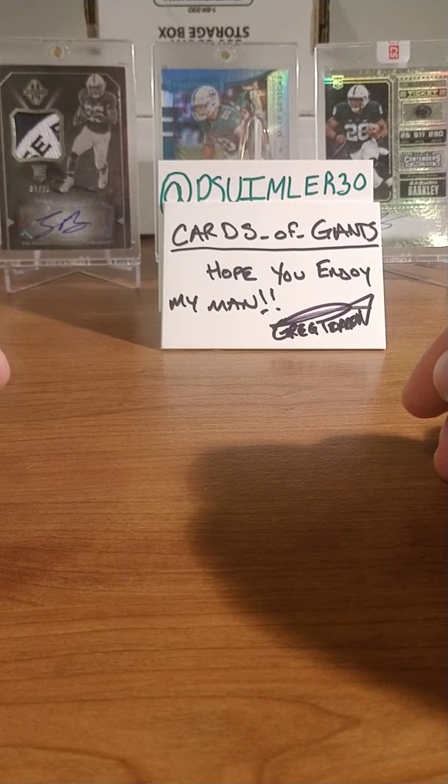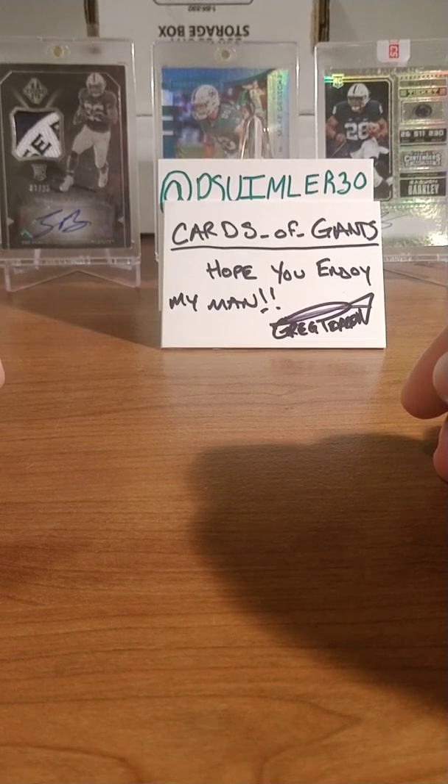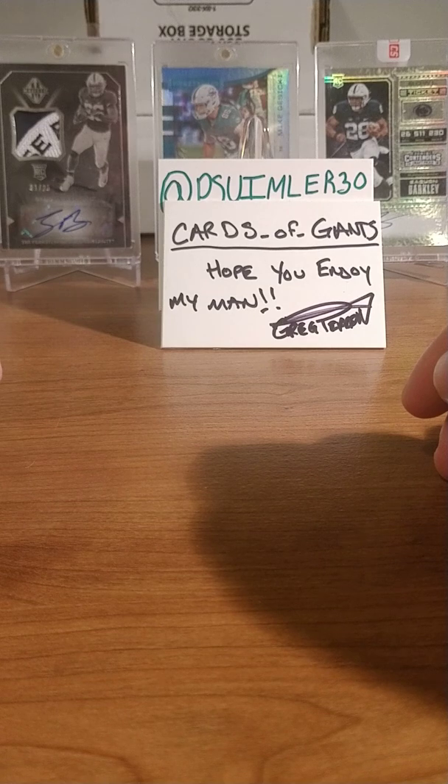Another kid wanted a Courtland Sutton I had. I was like, if you have 45 bucks it's yours. He said his allowance isn't that much — I had to hit the pause button. As much as I'd like to just give that card to the kid, I'm not in a position to do that quite yet. Although I told him if he entered my giveaway and won I'd send it to him. I don't mind giving away some stuff here and there, but I felt bad, so I sent the kid some stuff.